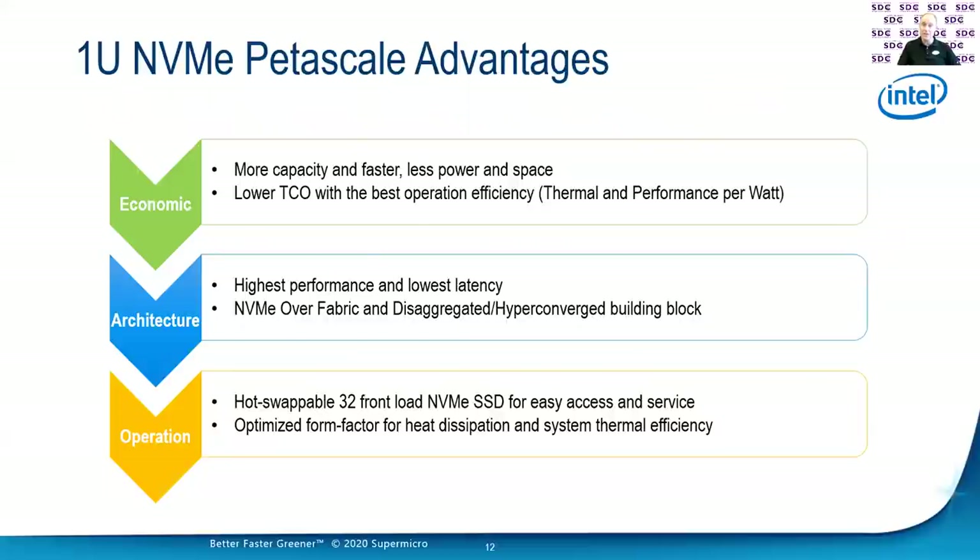Some of the advantages of having that petascale type of system are: more capacity, faster performance, less power, less space. I recently responded to an RFI for 230 petabytes of flash. With a system like this, if I can get to a petabyte in a 1U, that really shrinks down the amount of space, which reduces total cost of ownership. It allows architectures with high performance and low latency, and with NVMe over fabric we'll have disaggregation. And with all of this, I can have hot pluggable drives right out the front, plus thermal advantages.